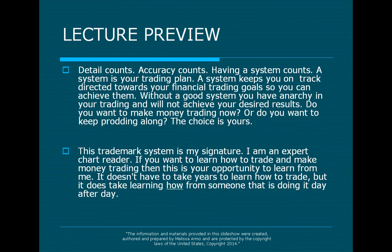Remember, detail counts. Accuracy counts. Having a system counts. A system is your trading plan. A system keeps you on track directed towards your financial trading goals so you can achieve them. Without a good system, you have anarchy in your trading and will not achieve your desired results.